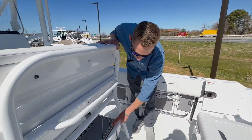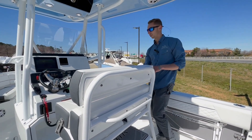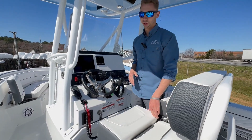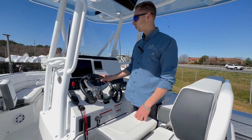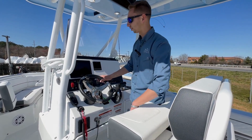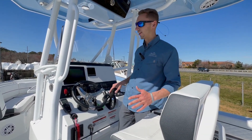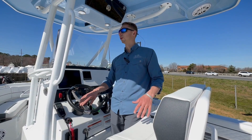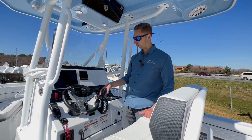Moving up a little bit, there's a Yeti cooler that comes with the boat. Up at your control center, Blackfin does bolstered seating — extremely comfortable with a nice cloth material. You've got a Garmin 1243 XSB touchscreen, all your rocker switches with easy access, and easy access to the VHF. Pretty much everything's right here at your fingertips.